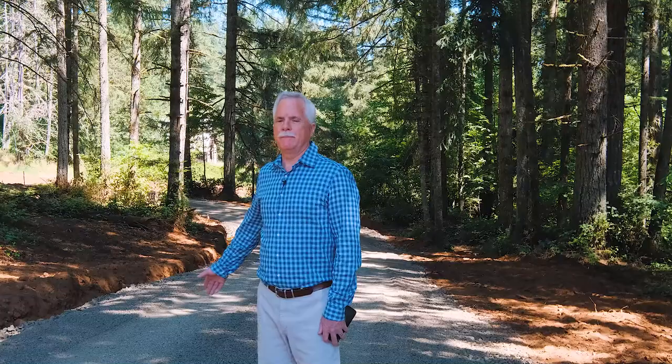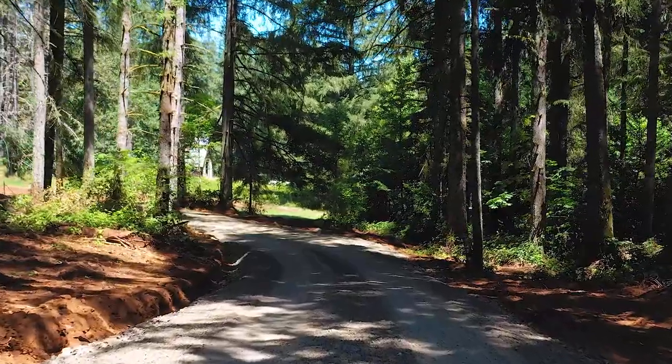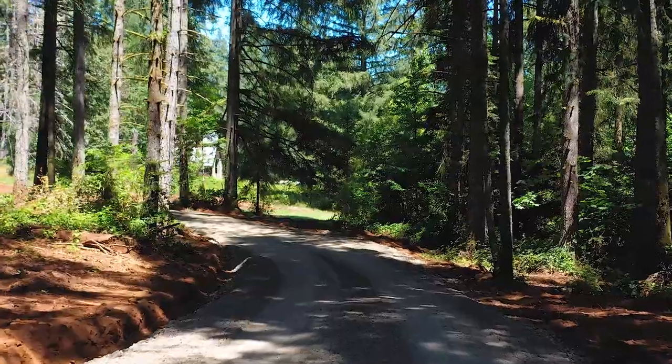You can see behind me is a brand new road. We've built a brand new access road to the property. The old driveway was kind of steep and windy, so we've got this brand new, beautiful road leading up to the house. Let's wander up to the house and take a look at it.